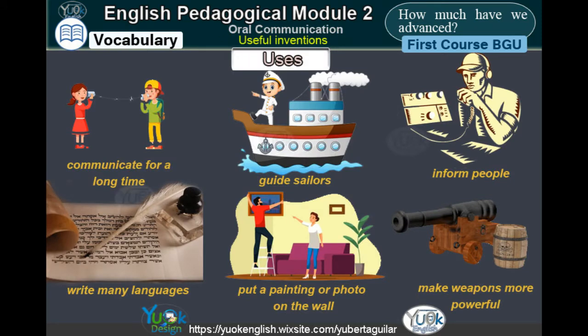Uses. Communicate for a long time. Guide sailors. Inform people. Write many languages. Put a painting or photo on the wall. Make weapons more powerful.